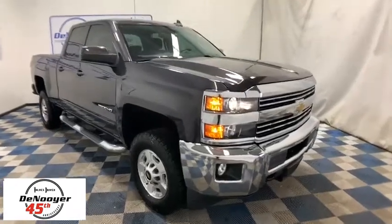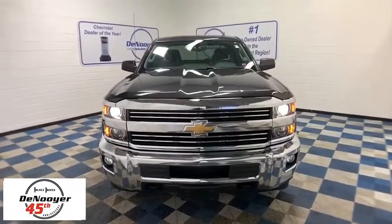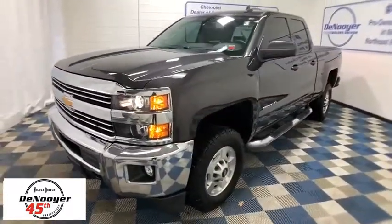Take a ride in a 2016 Chevrolet Silverado 2500 HD. This pickup truck pulls unlike any other. This vehicle has less than 55,000 miles.